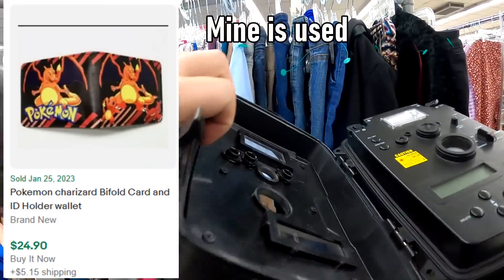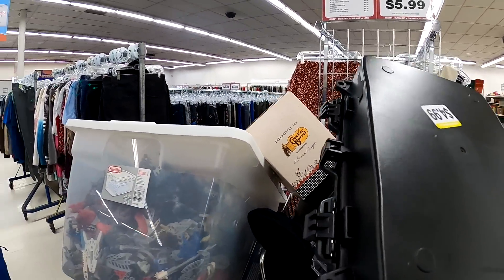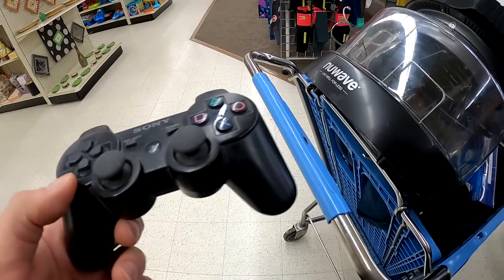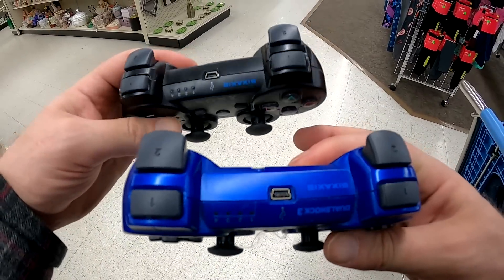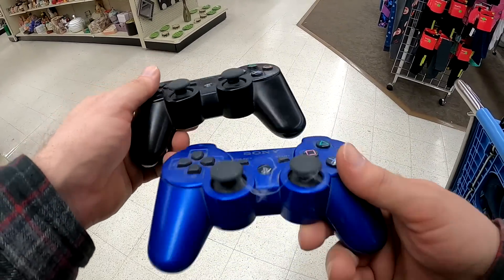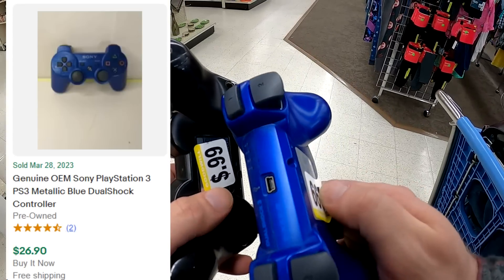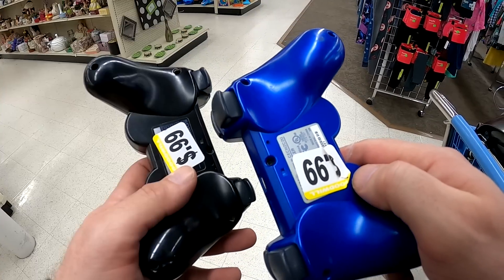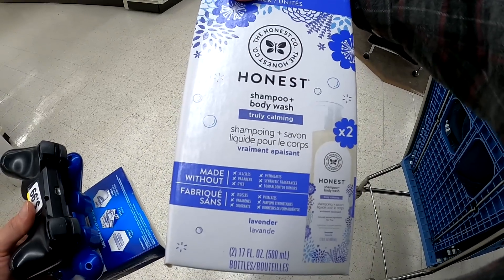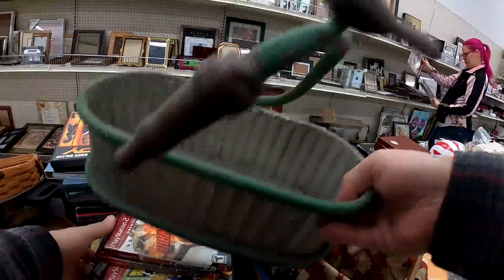Here's a Charizard wallet and some Honest shampoo — we do grab the Charizard wallet. They had all of these trail cameras, but they were worth a little less than I wanted to deal with. But they did have for 99 cents these DualShock 3s — well, one is a DualShock 3 and one is just a Six Axis Sony PS3 controller. There is a difference — the ones without the rumble feature just say Six Axis on them. For 99 cents a piece, I think we'll either sell them individually or pair them with systems that need controllers. The Honest shampoo is surprisingly valuable — about $30 for that shipped.